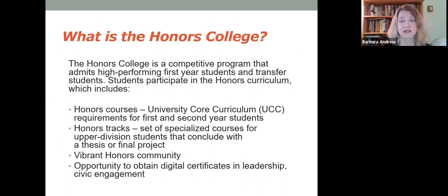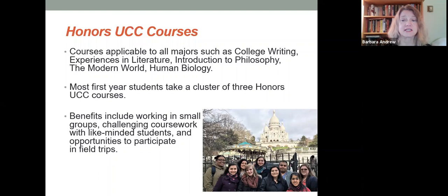As a freshman and sophomore, you take honors sections of your University Core Curriculum courses, and then in your junior year, you join a research or creative performance track. That track is five or six courses that prepare you to do a research project of your own or a creative performance of your own. Freshmen typically take three UCC Honors courses, then in your sophomore year you take one honors section each semester, and then in your junior year you join the research or creative performance track.